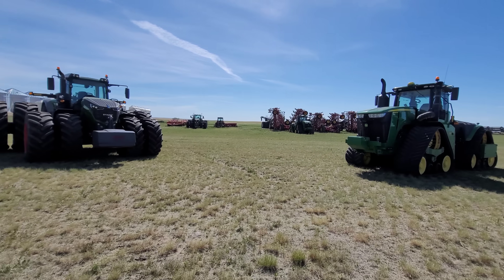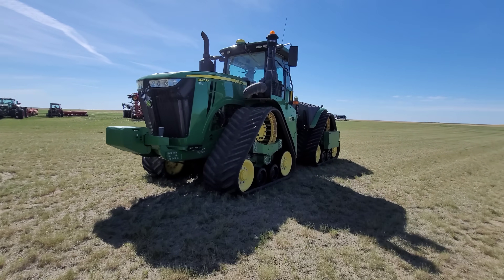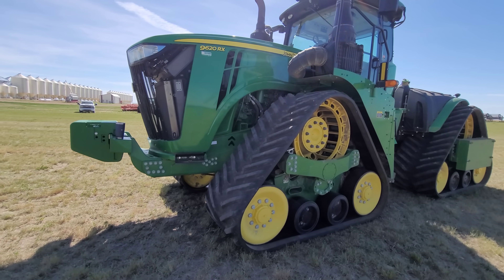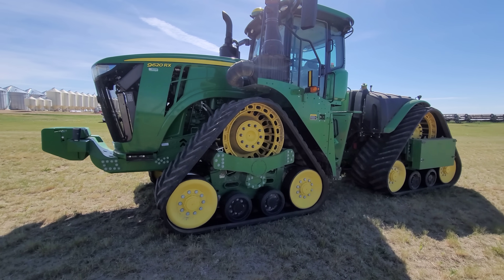And then over here we have my 9620RX — my coffee mug, I'm still trying to wake up here. And this tractor is the heaviest out of them all.